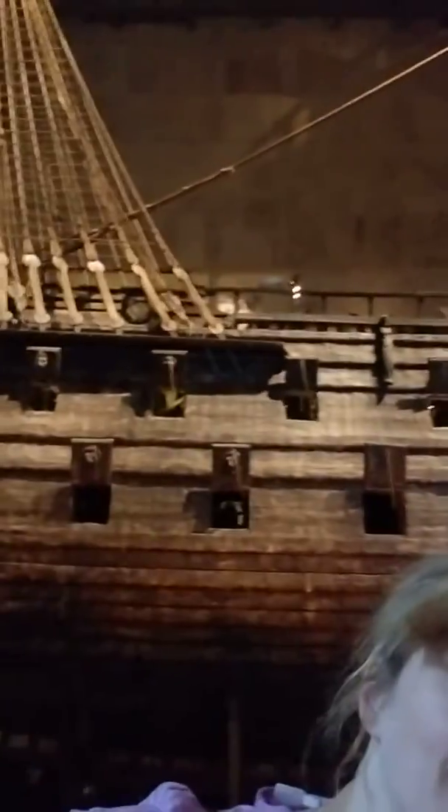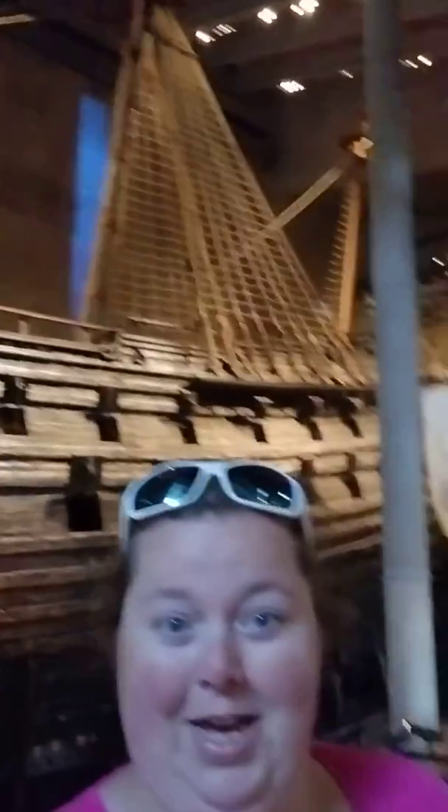Today we are at the Vasamuseet, which is the Vasa Museum. It's about this big huge boat right here. It sunk a long time ago due to bad building, and it was preserved in the cold, cold water here in Sweden.